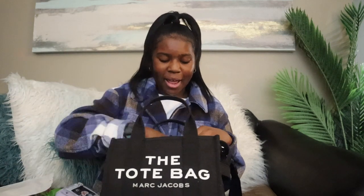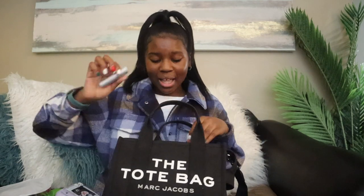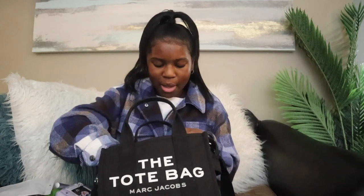The next item I have — I actually forgot what perfume this is, but it's more perfume. The next item I have in my bag is my Miss Dior perfume.